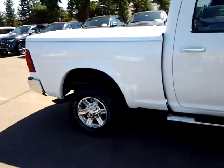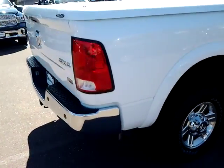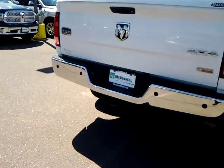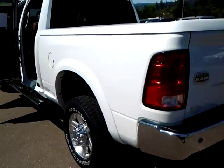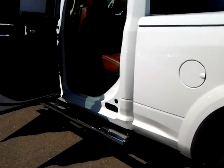It's got a real nice bed cover on the back, snug top, tow package. Extremely straight body, side steps.